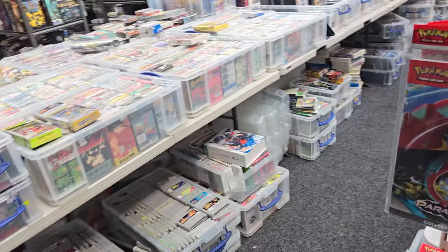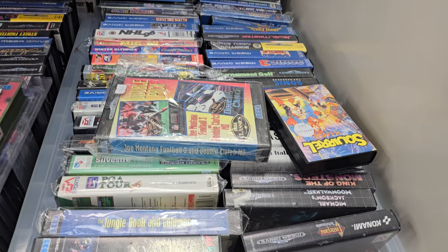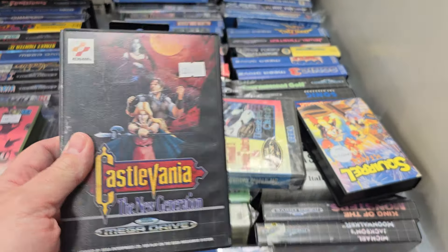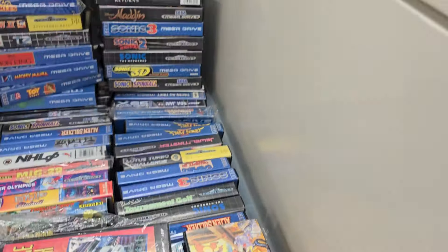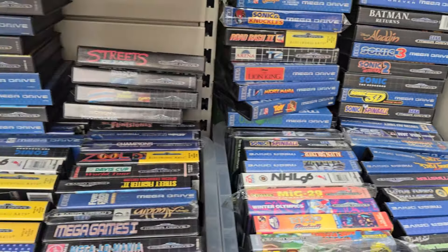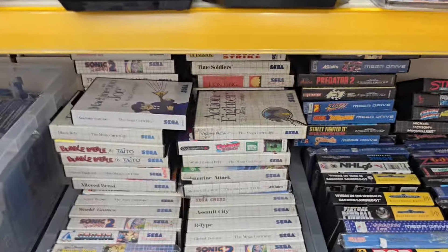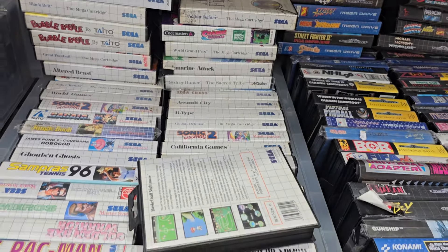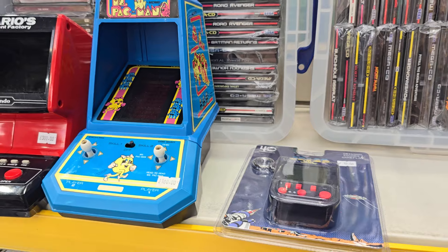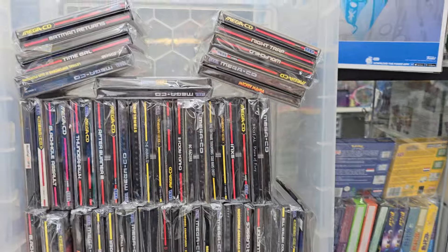So we'll continue down the gaming bit — Mega Drive stuff. We have lots of goodies, again all two layers deep. You've got classics like Castlevania, Michael Jackson Moonwalker, Aladdin, Batman, Sonic & Knuckles, Earthworm Jim, Streets of Rage, Robocop Terminator, Predator 2. The Master System box is now overflowing. This is really cool — the Mario Cement Factory, the tabletop gaming watch, Mrs Pac-Man, a ColecoVision game. Quite a lot of Mega CD stuff in just now which is always nice.